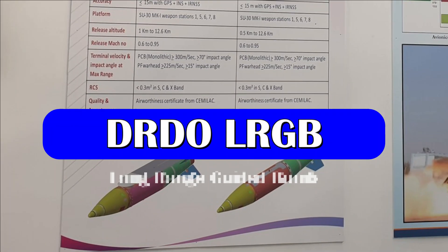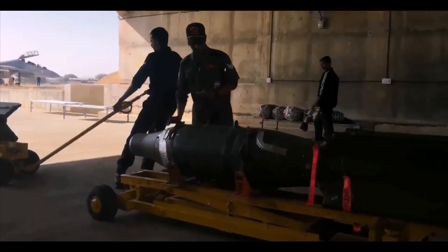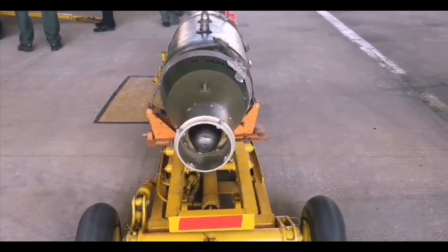TASL has also developed long-range bombs. It is an inertial guided bomb with GPS or NavIC satellite guidance, which is an upgrade from existing laser-guided weapons that have limitations such as limited delivery range from target and susceptibility to environmental conditions.